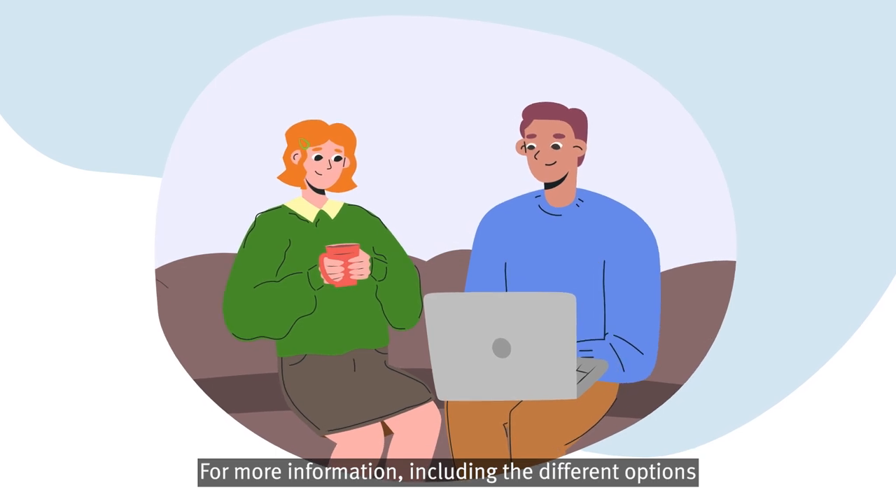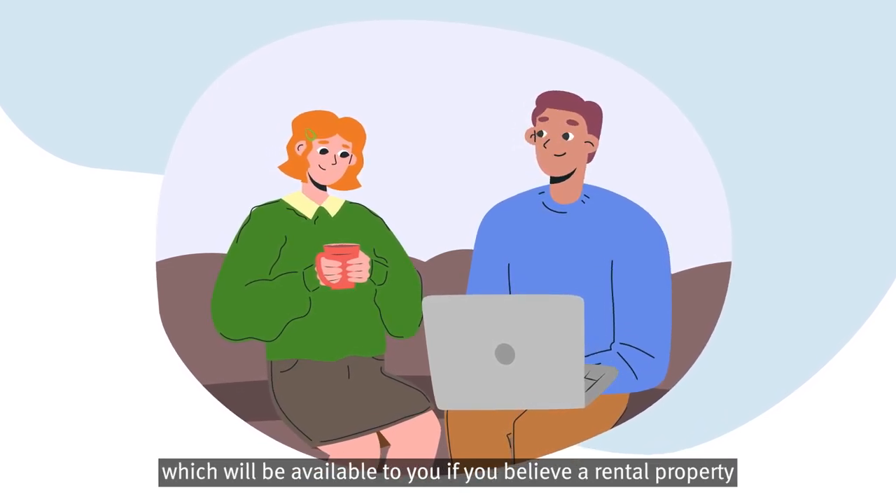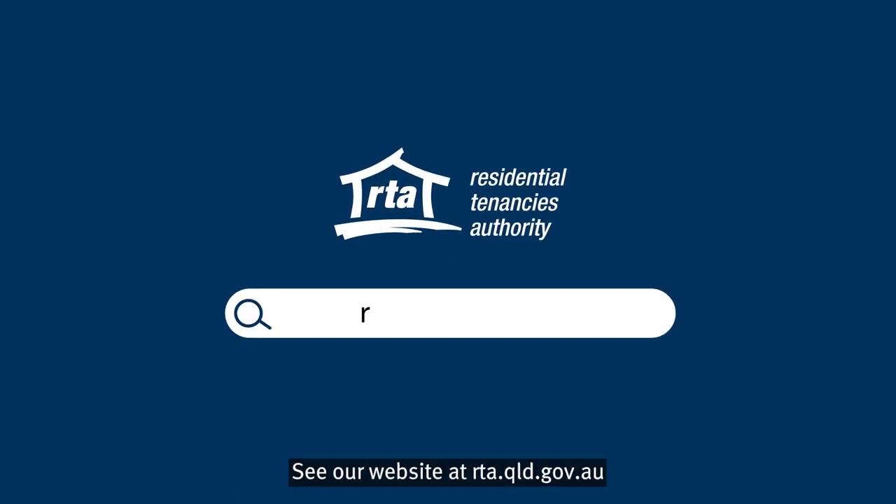For more information, including the different options which will be available to you if you believe a rental property does not meet minimum housing standards, see our website at rta.qld.gov.au.